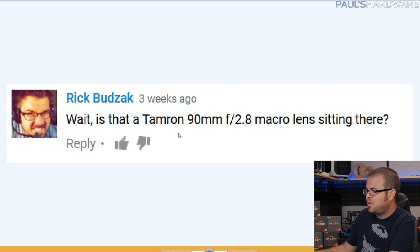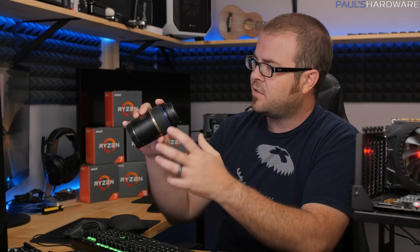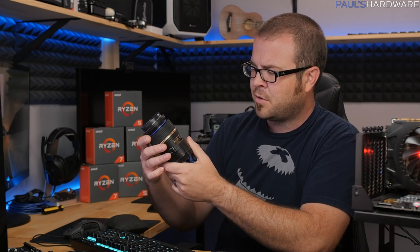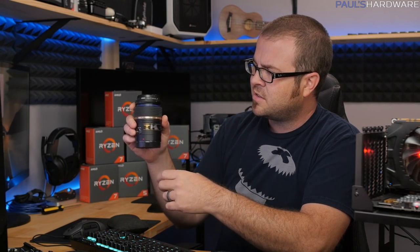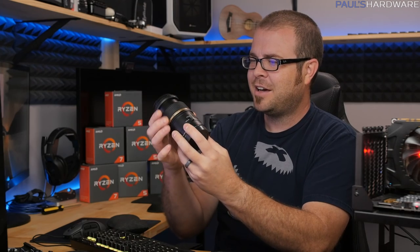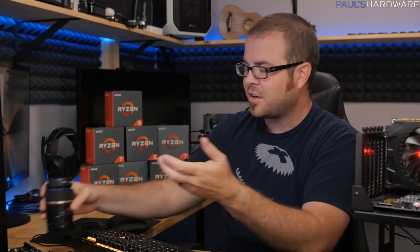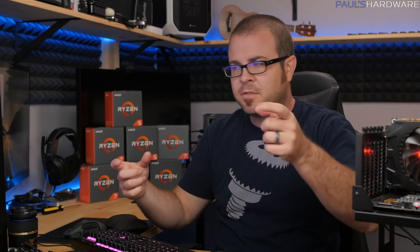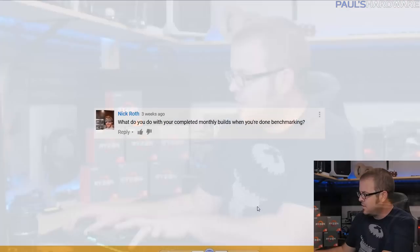Rick asks: 'Wait, is that a Tamron 90mm f/2.8 macro lens sitting there?' Yes it is! This is my macro lens — anytime I need a super close-up on something, I use this one. It wasn't too expensive, only about three or four hundred dollars. It extends quite a bit when you focus it. Anytime you've seen close-up shots of the Ryzen processors with very shallow depth of field and bokeh, that's this lens. It's an EF mount lens and I use it with a Metabones adapter for my GH4.